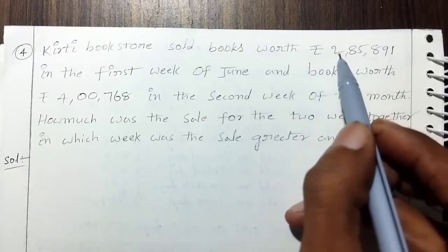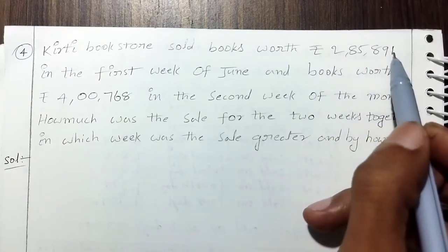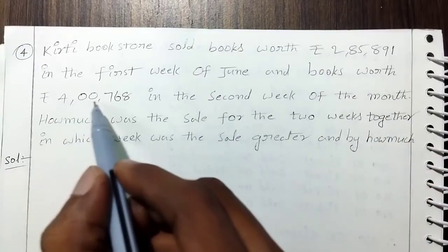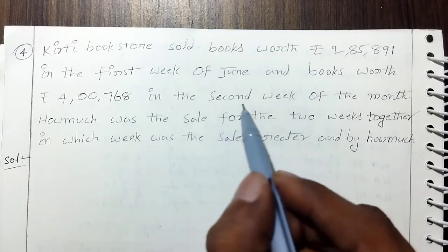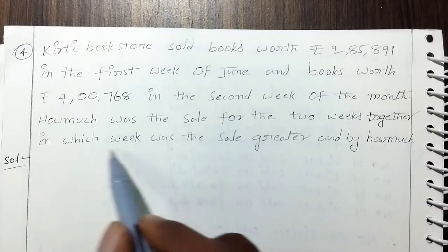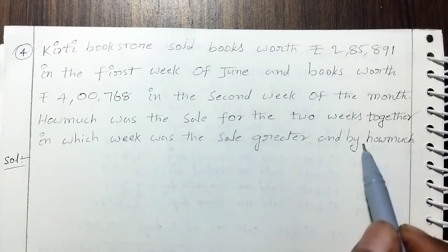Kirti Bookstore sold books worth $2,85,891 in the first week of June and books worth $4,768 in the second week of the month. How much was the sale for the two weeks together? In which week was the sale greater and by how much?